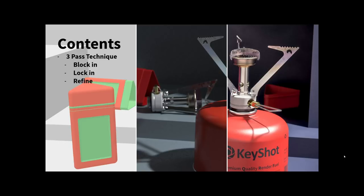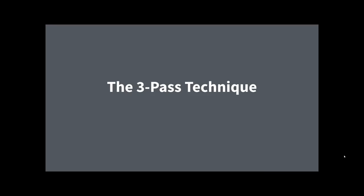Today we're going to talk about a three-pass technique. This isn't some crazy philosophical thing I'm claiming to have made up, but it is something that subconsciously over the years I've found myself doing over and over again, so I decided to formalize it and package it up for this session. The three steps are: block in, lock in, and refine.